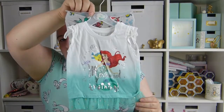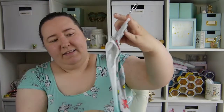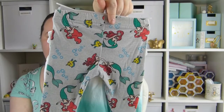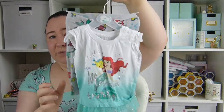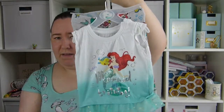Also from Primark is this beautiful Ariel Little Mermaid set. Again it's got this beautiful little t-shirt and it comes with these gorgeous little mermaid leggings. Nice and lightweight, really nice for summer. She's worn this as well and she loves it. I think this was £6 or £6.50 — so really good prices.